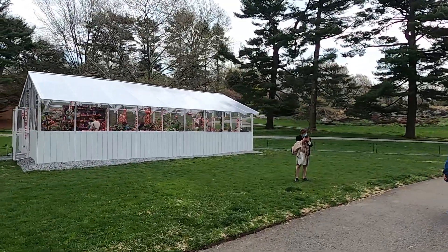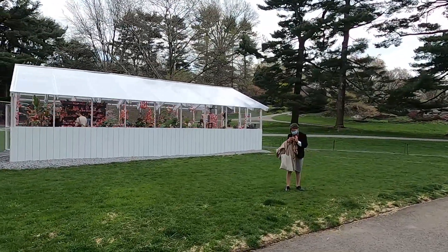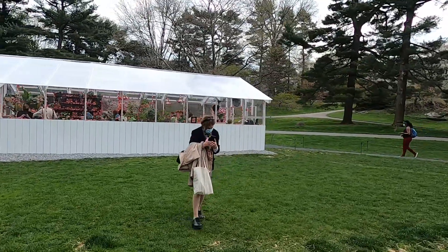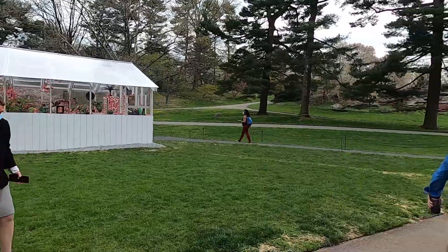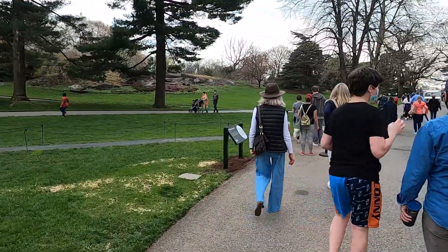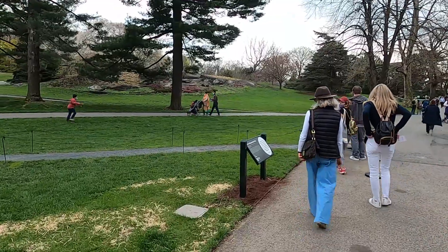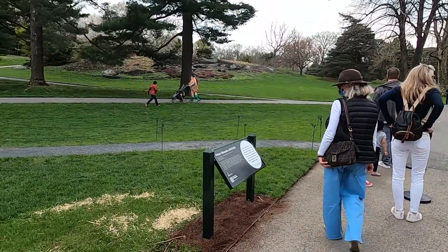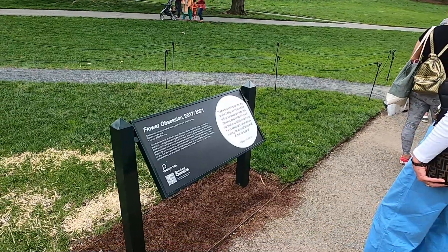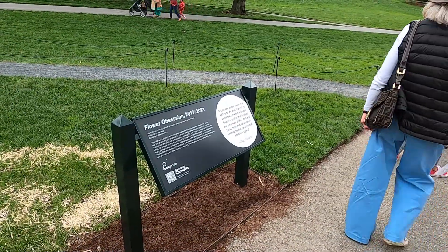This looks very reminiscent of rooms that Kusama's had in her galleries in the past where you participate at putting something in the environment — where it's like she's the creative director and we're all her gallery assistants. Flower obsession. Obliteration rooms.